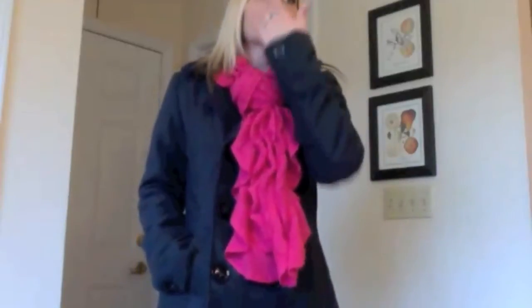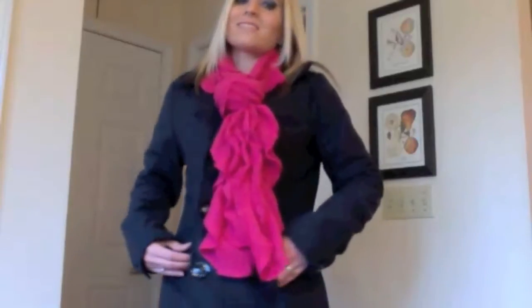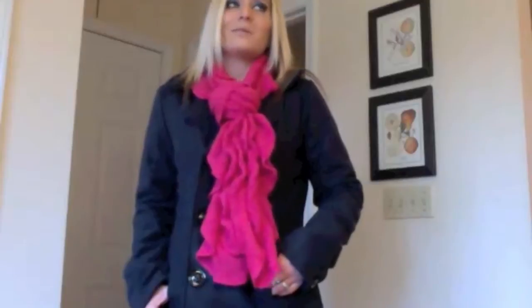Hey guys! Susie here and today I'm doing a really quick outfit of the day video. I really gotta try to make this video snappy because I'm actually on my way out the door. But I did want to do this video really quick because I haven't really done a whole lot of outfit of the day videos — I'm usually on the go so I don't have time. I did have just a little bit of time today, so I wanted to go ahead and share that with you guys.